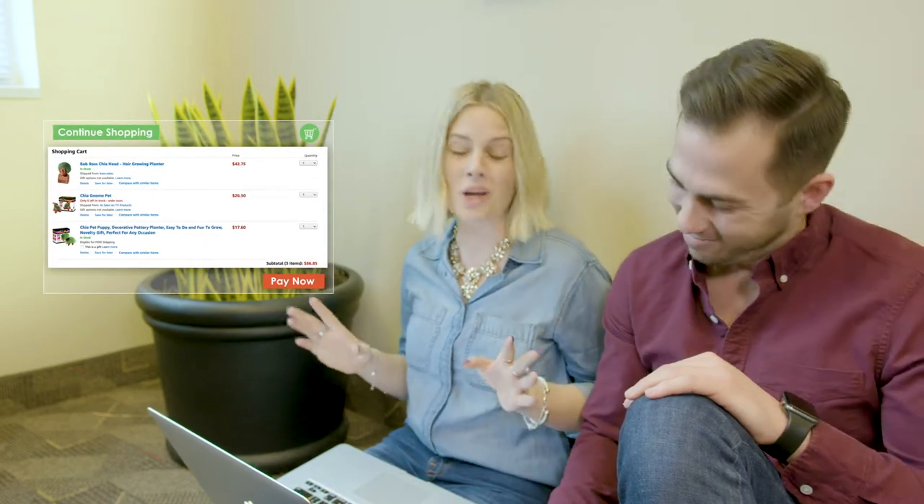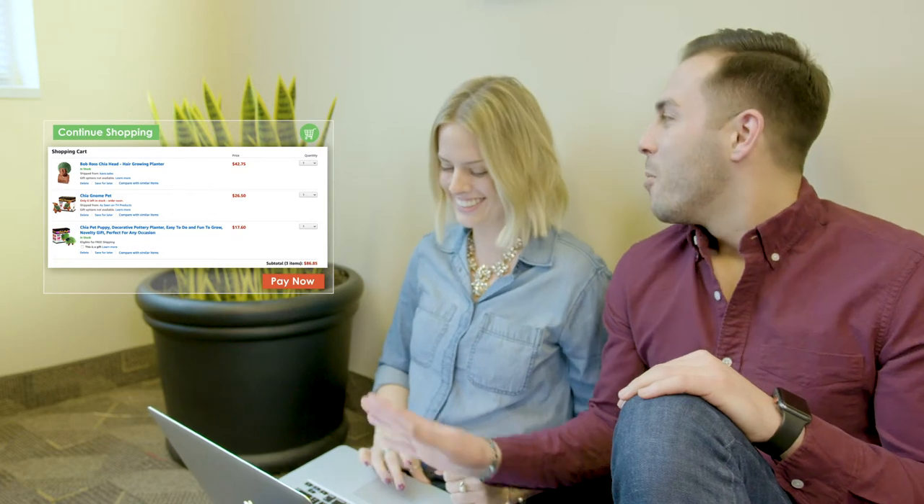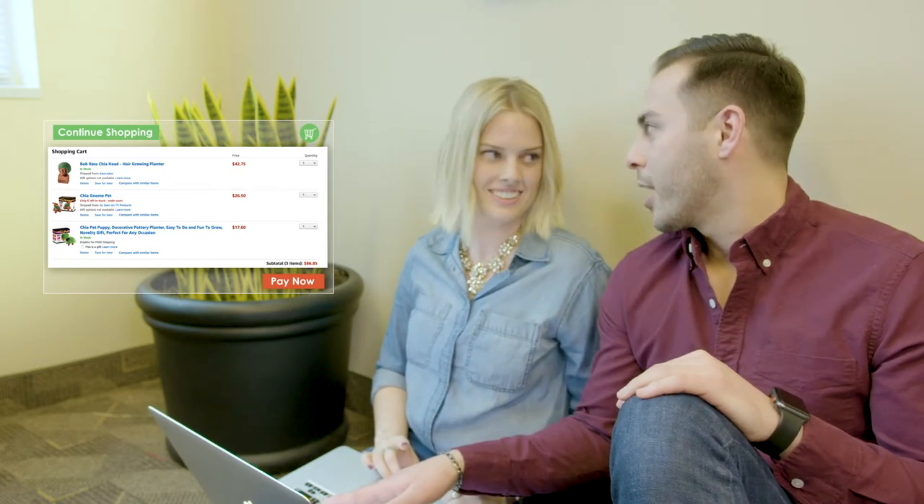I like Chia Pets and Kimonos. Don't judge me. Well, before you finish that purchase, let's get you set up with a high-yield checking account with InTouch Credit Union, so you can buy more Chia Pets and Kimonos.